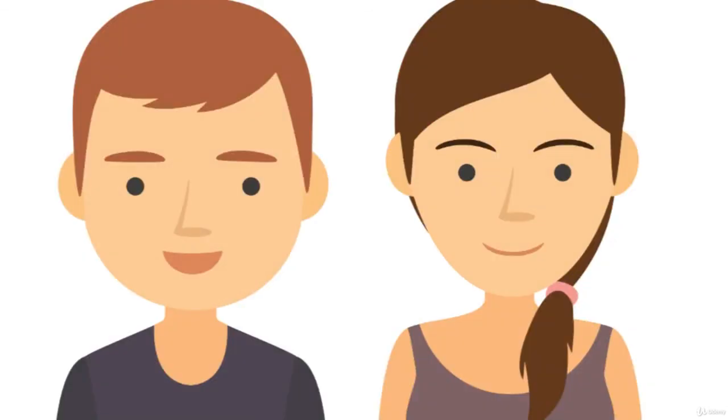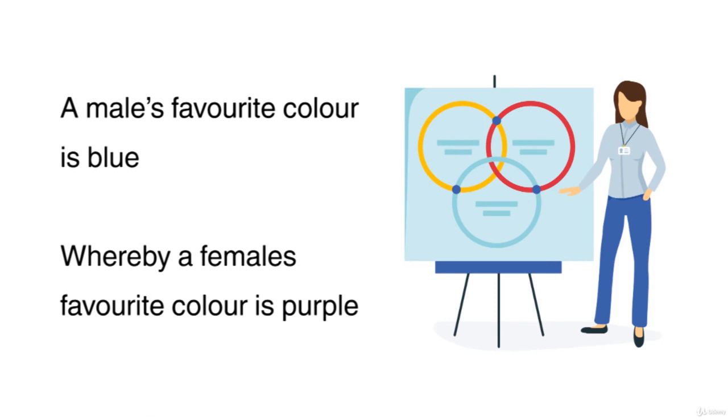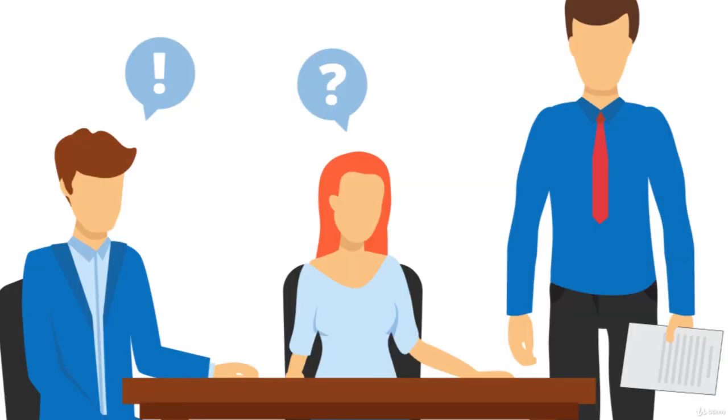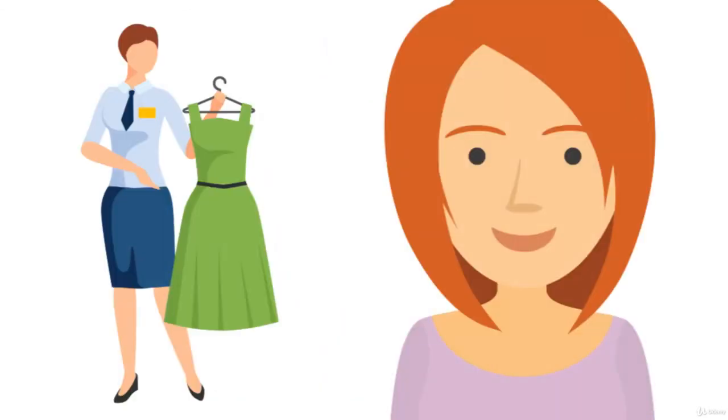Equally, you should also consider how genders perceive colour differently. From the research I conducted, I found that generally when viewing colours related to a product or service, a male's favourite colour is blue, whereby a female's favourite colour is purple. I also found that apart from blue, which is accepted as a trustworthy colour, men prefer brighter colours to women's softer tones. This evidence can be reinforced by men's love of the colour red, with its bold and powerful connotations, whereby women prefer softer colours such as green, as this enforces growth, health and reassurance.